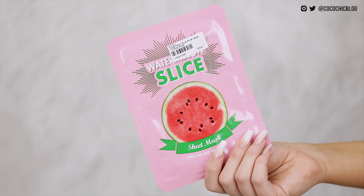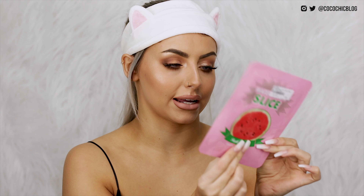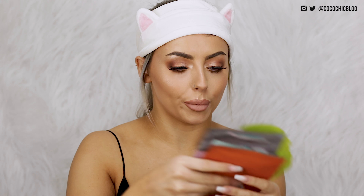I also have the Apieu Watermelon Slice Sheet Mask. It says 12 small slices — they're literally like slices that kind of look like a sheet mask and you just pop them over your face or wherever you want them. Literally so many sheet masks. Another one from the brand Apieu as well.